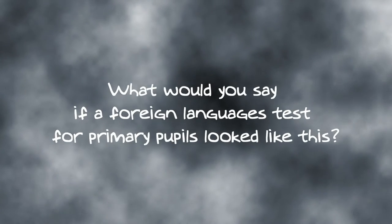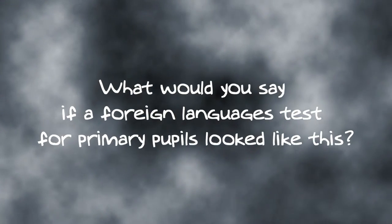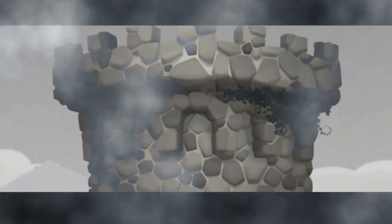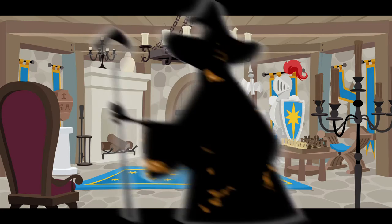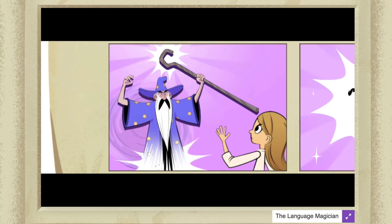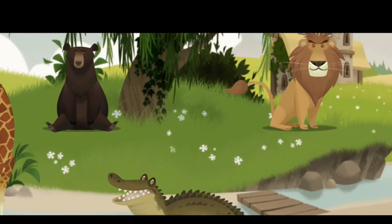What would you say if a foreign language test for primary pupils looked like this? A dark tower. An evil magician who says: 'I will use the magic power of my hat to steal all the animals from the farm.' And animals needing to be saved by your pupils.